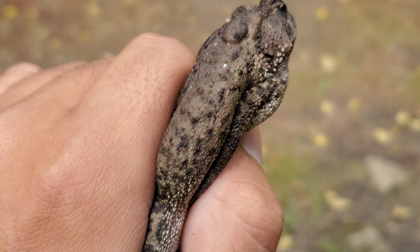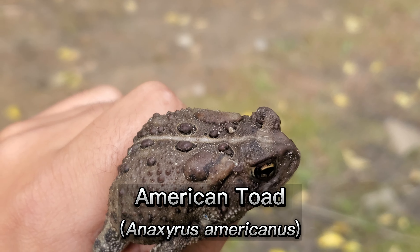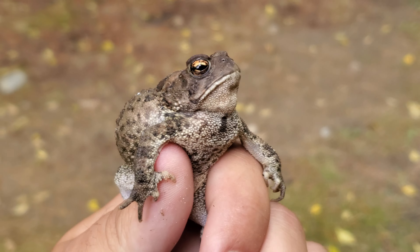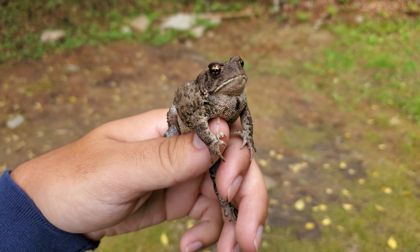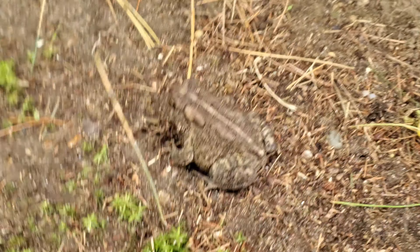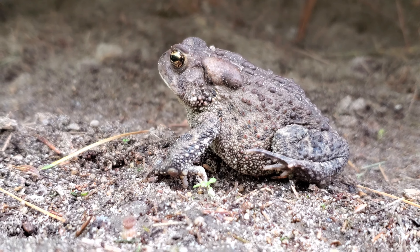My first herp in New England in 2024 is this little American toad. You can tell it's an American toad because they only have one or two warts on these large dark spots on their backs. I've been seeing a lot of Fowler's toads this year, which we do have in New England, but they're a little rarer. I found this toad right next to our shed, so I'm just going to put him back underneath. There we go — a nice little backyard American toad.